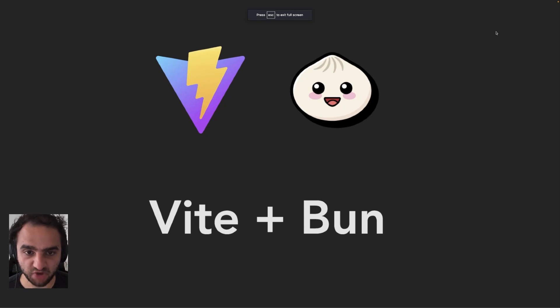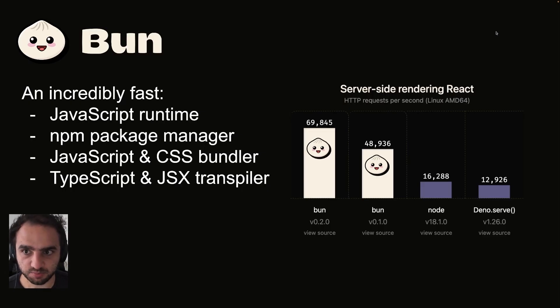Today, I'm excited to talk about Vite and Bun. Bun is an incredibly fast JavaScript runtime, NPM package manager, JavaScript and CSS bundler, and TypeScript and JSX transpiler. It's designed from the ground up to be really fast. The team spends so much time profiling because being fast matters.